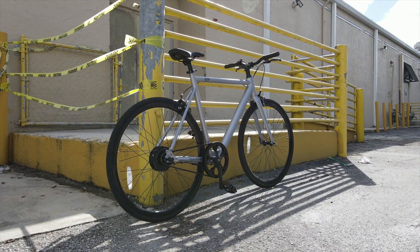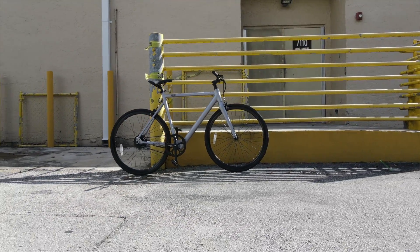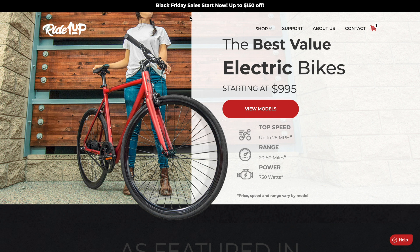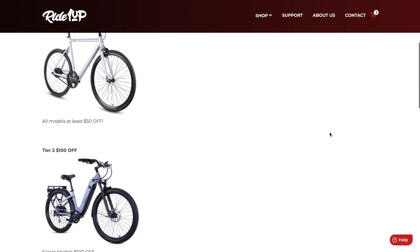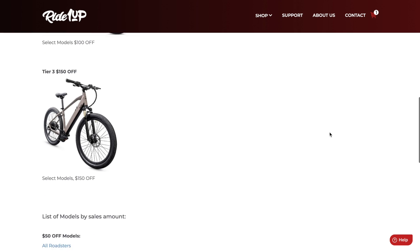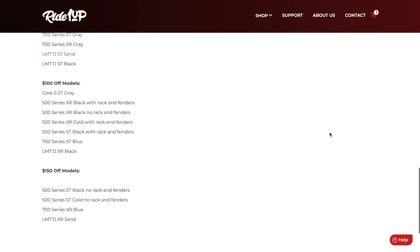Next up we have Ride One Up, a really cool company because they have bikes other companies don't seem to offer, like the Roadster V2 — a single speed belt drive e-bike for under $1,000 at $995. With this Black Friday sale, Ride One Up has a number of different models for sale between $50 to $150 off. The specific bikes on sale vary by style and color, and some are already sold out, so head over there quickly. For bikes that are already incredibly affordable, $50 to $150 off is a pretty good deal.